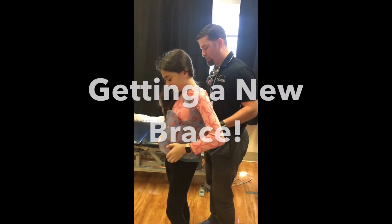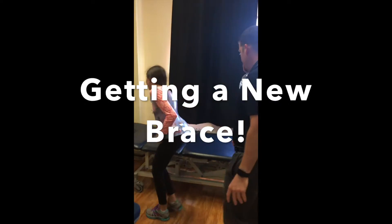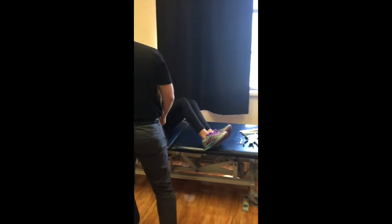Pop this thing up. Go lie on your back for me. Pop that hair behind me. Alright, so things you should say to me.